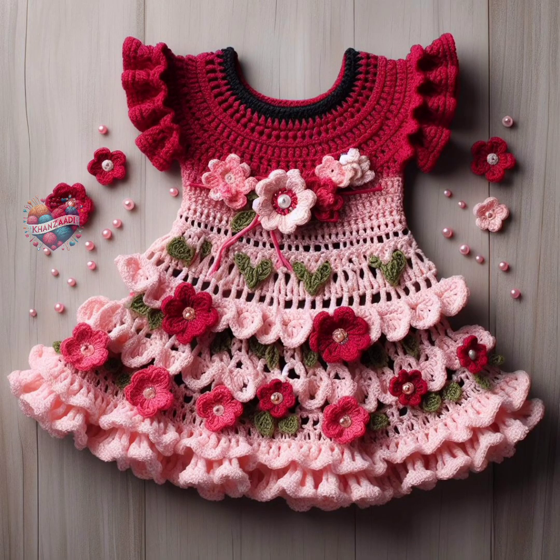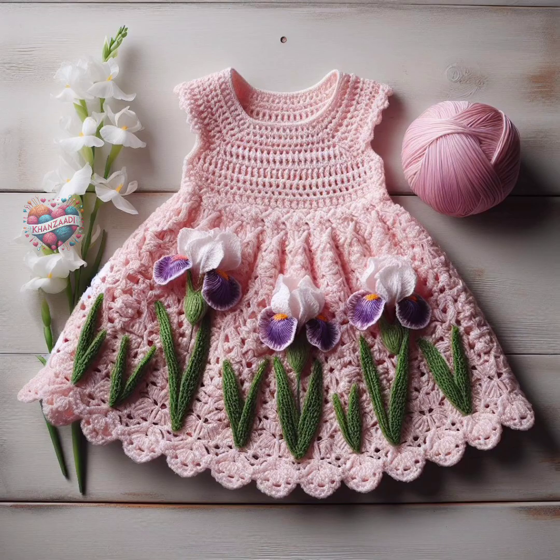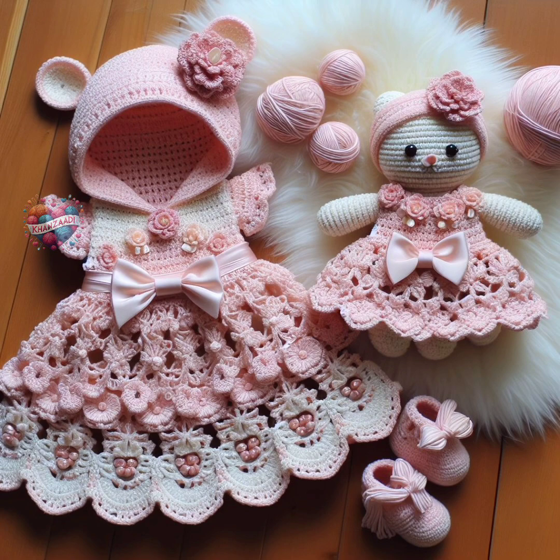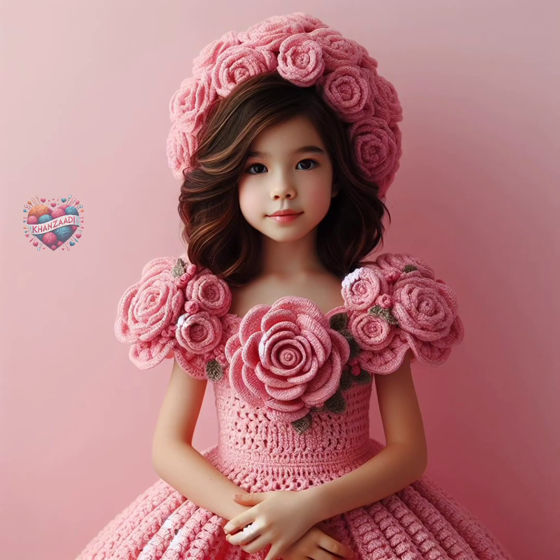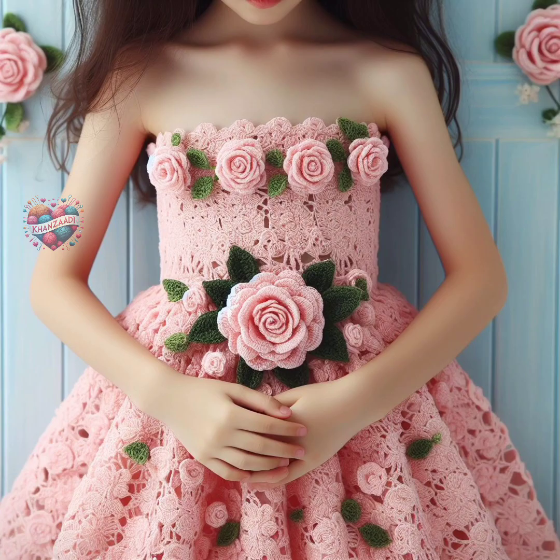adding texture and visual interest to the garment. One of the most appealing aspects of crochet baby frocks and dresses is their handmade nature, which gives them a unique charm and allows for personalization. Crafters can choose from a wide range of yarn colors and types, enabling them to create one-of-a-kind pieces that reflect their creativity and style.